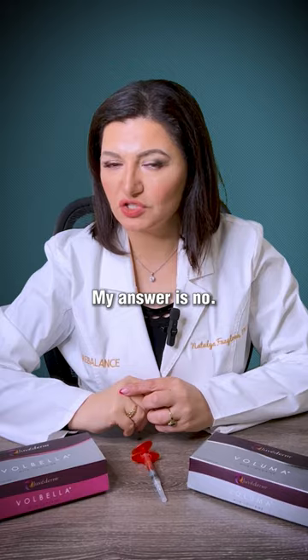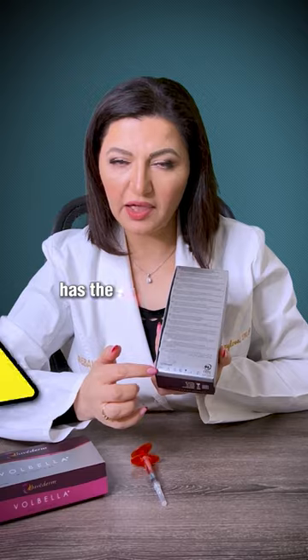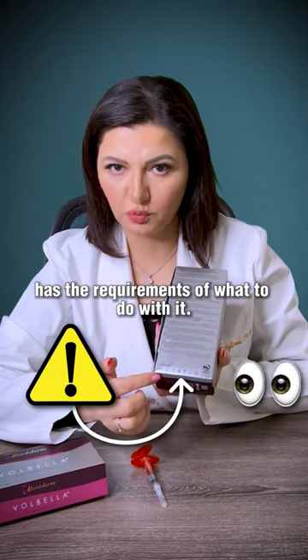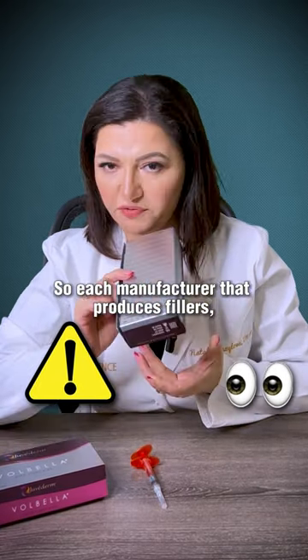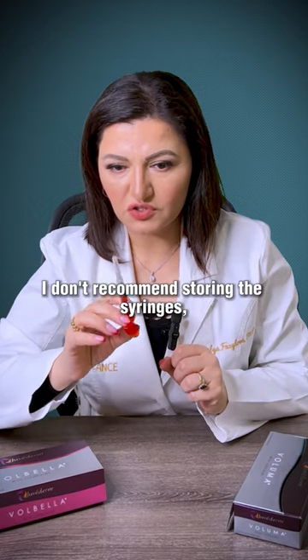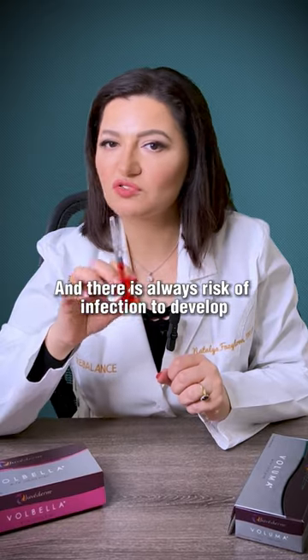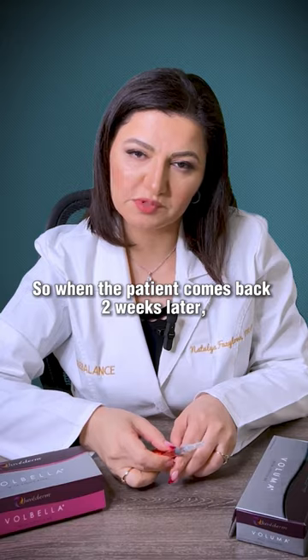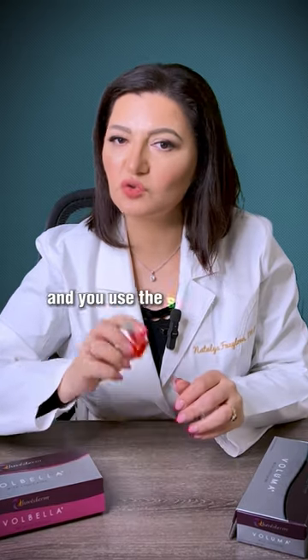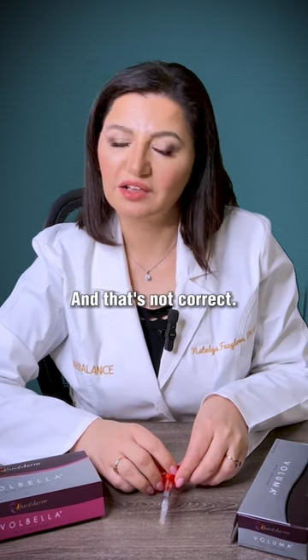My answer is no. Why? Each box of the syringe on the back has the manufacturer's requirements of what to do with it. Each manufacturer that produces fillers tells you exactly what can and cannot be done. I don't recommend storing syringes because once you open it, you break the sterile barrier and there is always a risk of infection and bacteria growth. Using the same syringe later carries a higher risk of infection, and that is not correct practice.